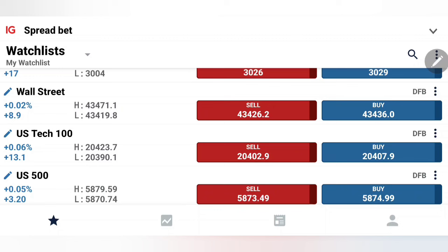We'll do a multi-time frame analysis and arrive at the levels at which you can take a trade — trade with profits, trade with confidence, trade with logic.